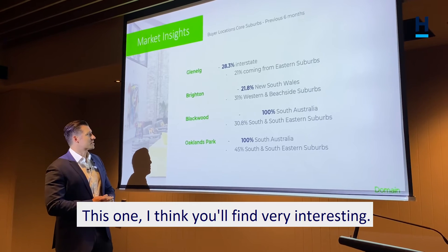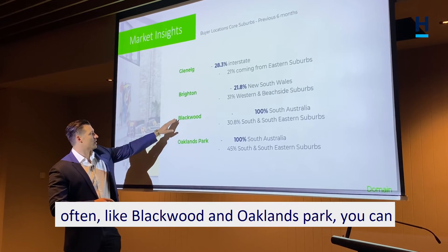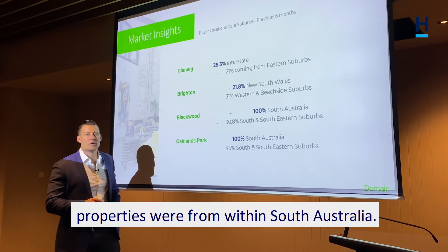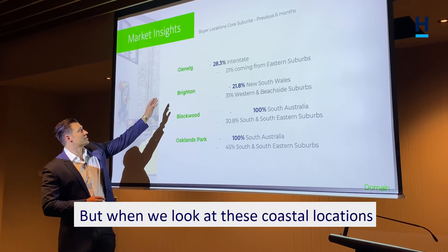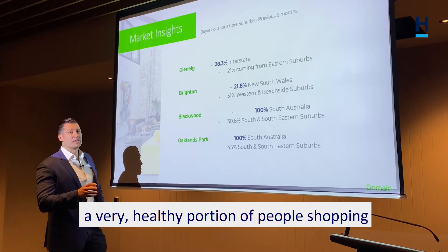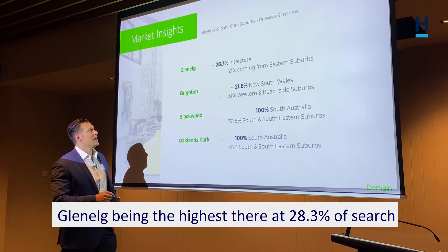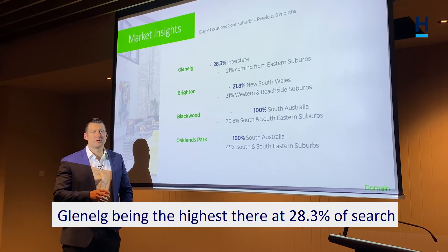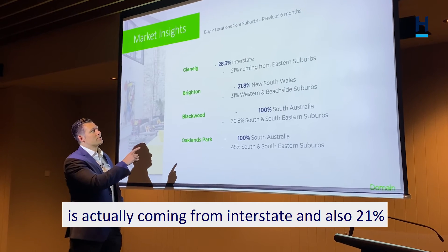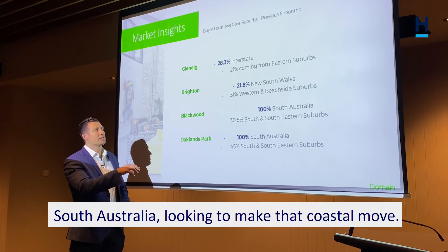This one I think you'll find very interesting. Some of the local suburbs that we deal with quite often, like Blackwood and Oaklands Park — 100% of people that searched for those properties were from within South Australia. But when we look at these coastal locations like Glenelg and Brighton, a very healthy portion of people shopping for those suburbs came from interstate. Glenelg being the highest at 28.3% of searches actually coming from interstate, and also 21% of searches coming from the eastern suburbs of South Australia looking to make that coastal move.